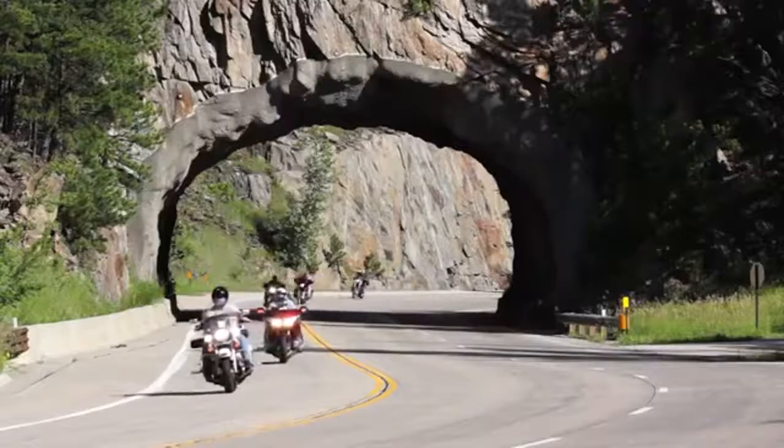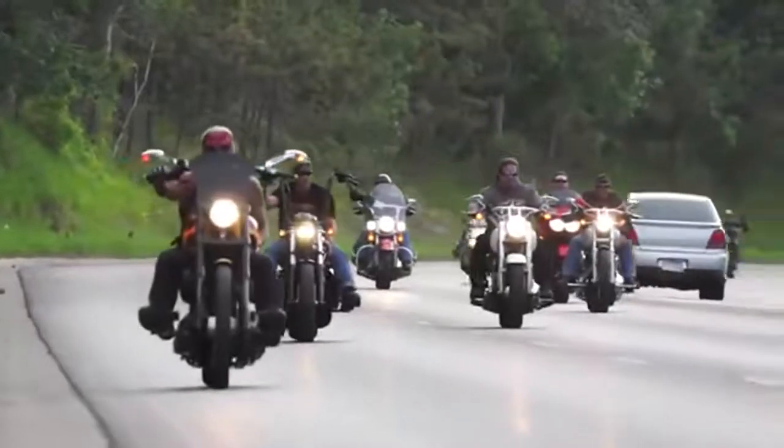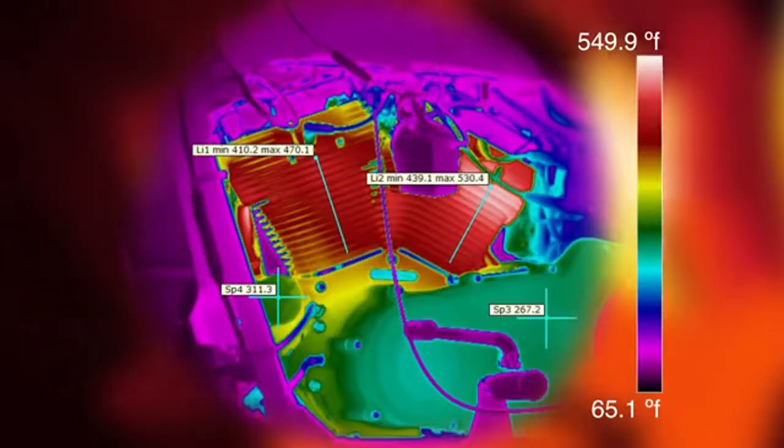The temperatures began to rise extremely quickly. In this shot from the heat imaging camera, you can see that temperatures in the upper cylinder and lower head region were 430 degrees Fahrenheit. Average temperature in a motorcycle under normal riding conditions is around 280 to 300 degrees Fahrenheit — we were well above that. The temperatures continued to climb, hitting 450 degrees and still rising. This analysis image shows that temperatures reached an unbelievable 550 degrees.